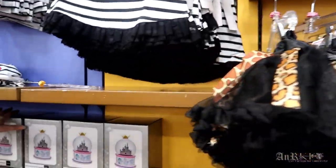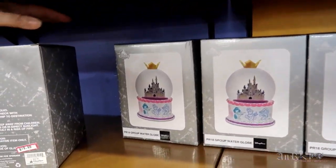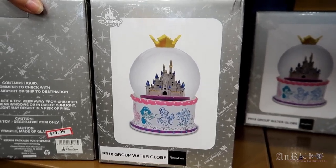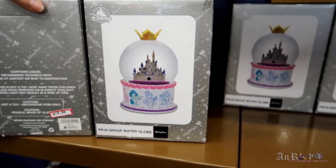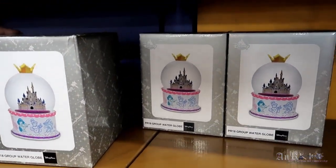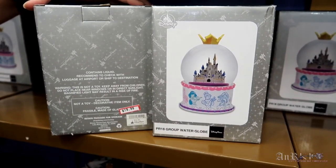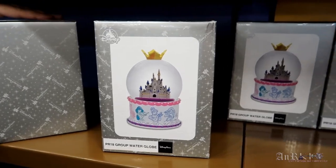This is new — it's a princesses water globe. It's got all the princesses on the bottom, the castle, and a little crown on top. It's regularly $54.99 on sale for $19.99. That's a pretty good deal.